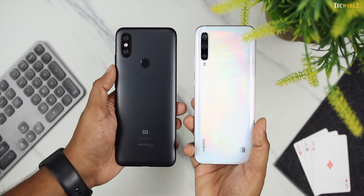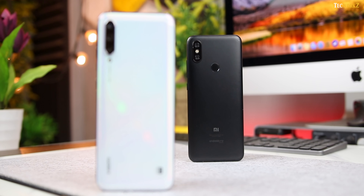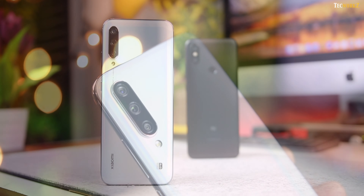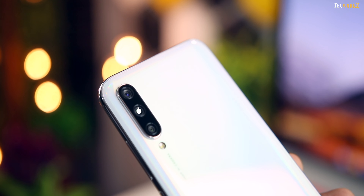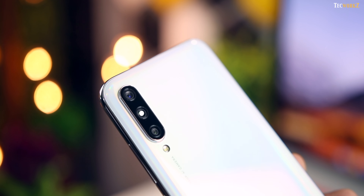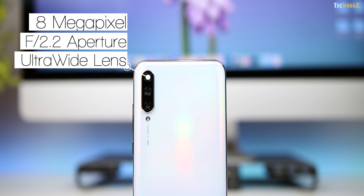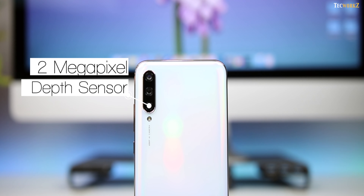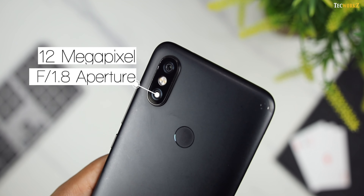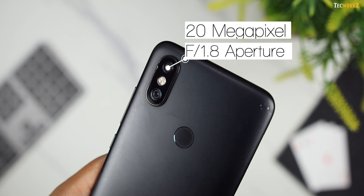Other than the glass back and the in-display fingerprint sensor, the main difference at the back of these phones is the addition of one extra camera on the Mi A3. Out of the 3 rear cameras, the primary one gets a 48MP Sony IMX586 sensor with f/1.79 aperture, the next camera gets an 8MP sensor with f/2.2 aperture and an ultra-wide angle lens, and the third gets a 2MP depth sensor. On the Mi A2, the primary camera has a 12MP sensor with f/1.8 aperture, and the secondary camera gets a 20MP sensor also with f/1.8 aperture.